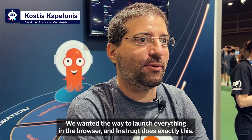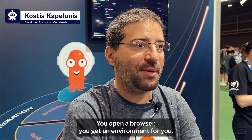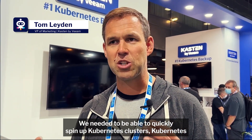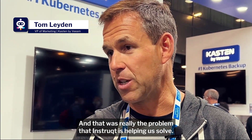We wanted a way to launch everything in the browser and Instruqt does exactly this — you open a browser and you get an environment ready for you. We needed to be able to quickly spin up Kubernetes clusters, Kubernetes environments, and full-on labs, and that was really the problem that Instruqt is helping us solve.